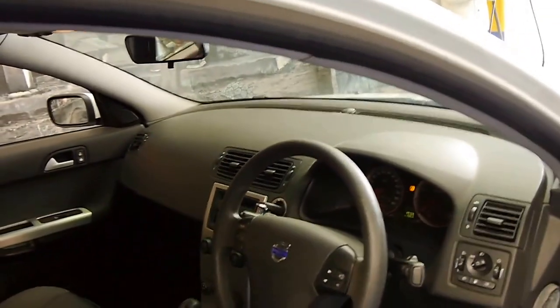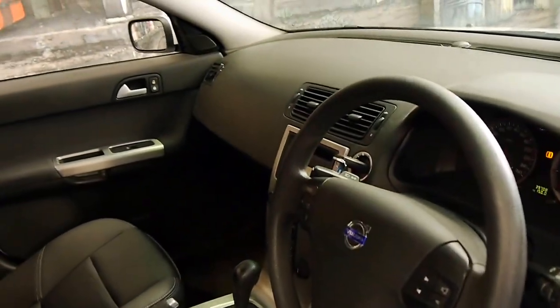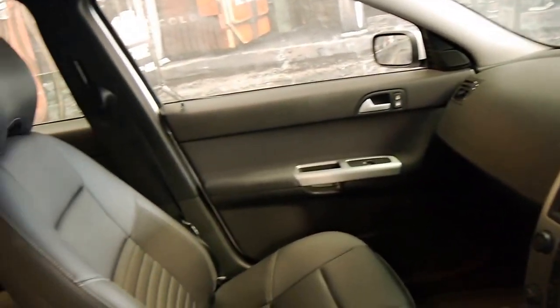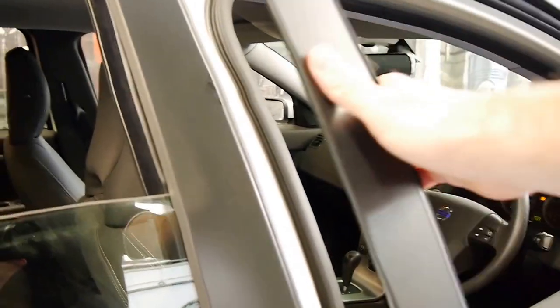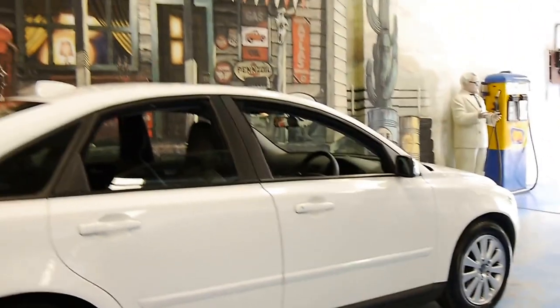It's got a good service history to it. It's got two remote keys as well. I think it represents excellent value for money — I know what I'd rather if I was buying this or a brand new Chinese car.